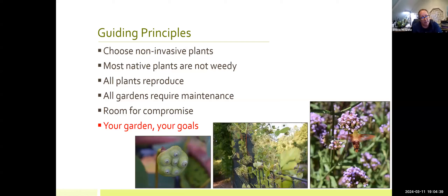First, I'm going to encourage you all to choose non-invasive plants. We'll go over the reasons why if that's not a familiar topic for you. We'll talk a little bit about some native plants and the 'weedy' moniker that they sometimes get, and just have an understanding that all plants reproduce in one way or another, so growth and spread are just part of having gardens. Likewise, all gardens require some maintenance. When it comes to natives versus non-natives, there is room for compromise — it doesn't have to be all one way or the other. Ultimately it's your garden and your goals that are going to lead the way.